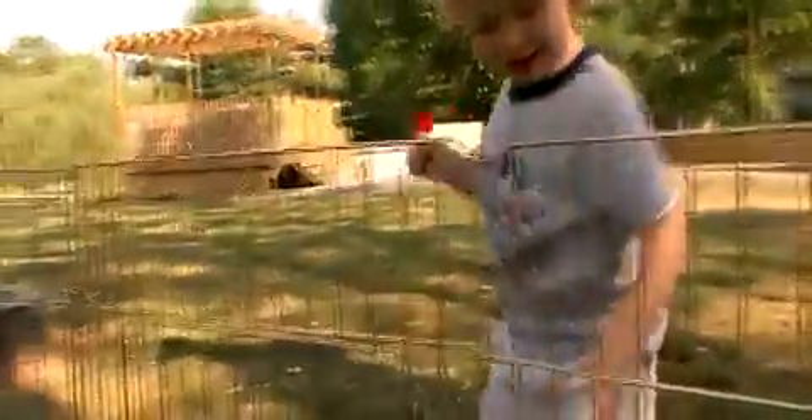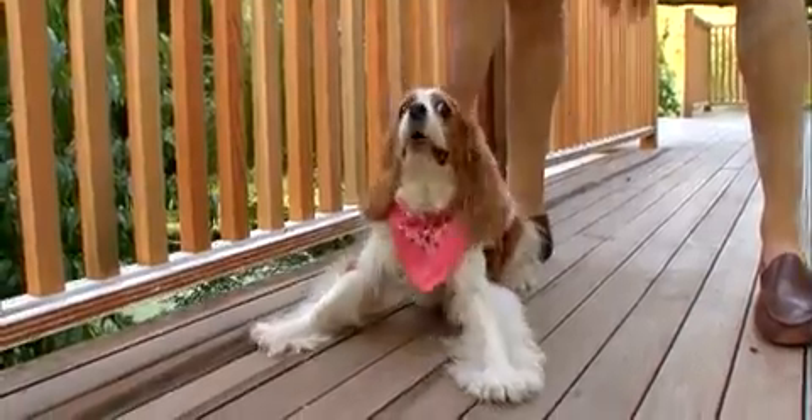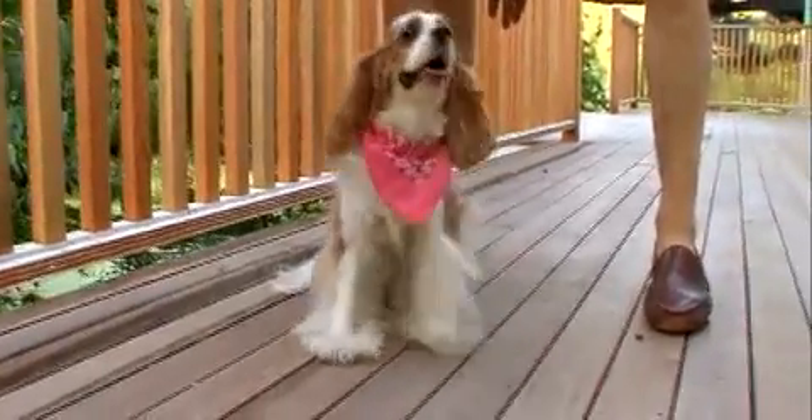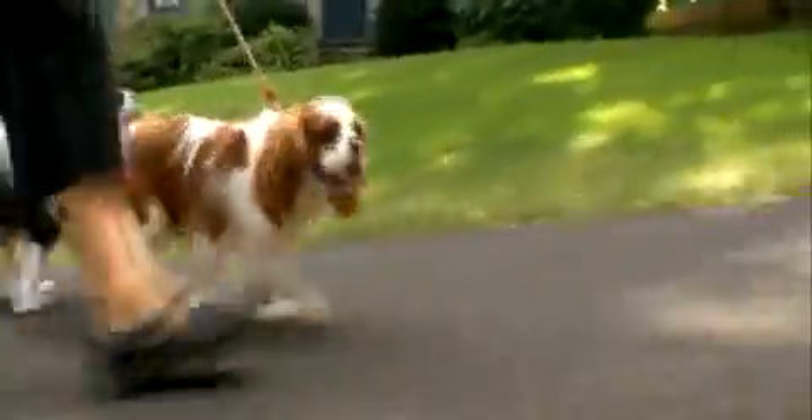Kids love these dogs and these dogs love kids. It's very important to make sure that your kids learn to be gentle with this dog, because this is a meekly framed animal. Cavalier King Charles Spaniels can live happily just about anywhere.